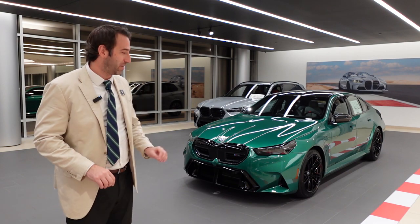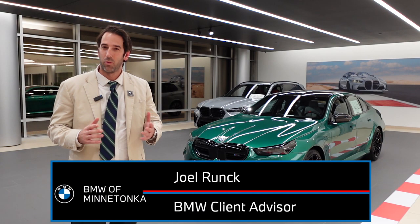It's finally here, the all-new M5. Hey everyone, it's Joel Runk with BMW of Minnetonka.